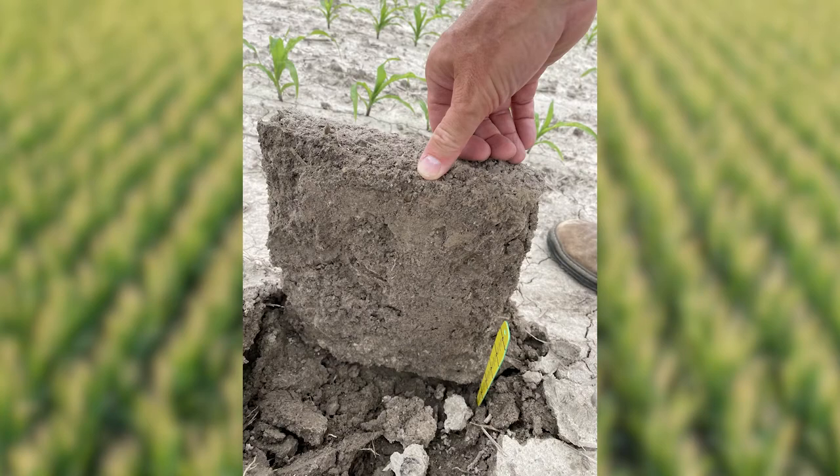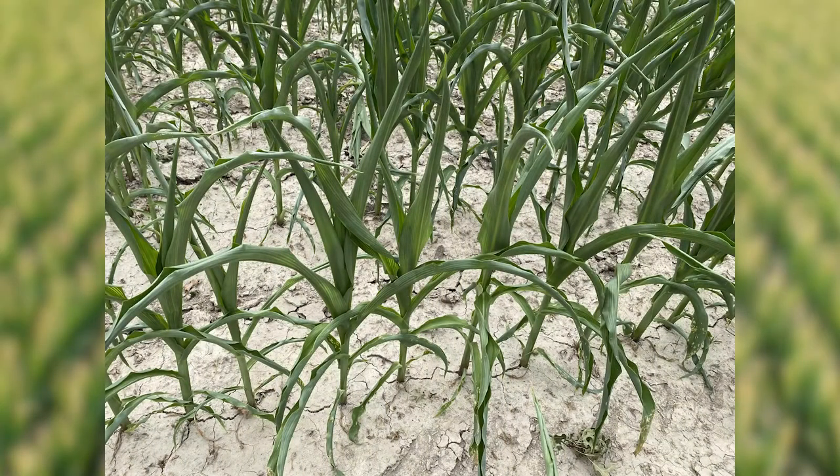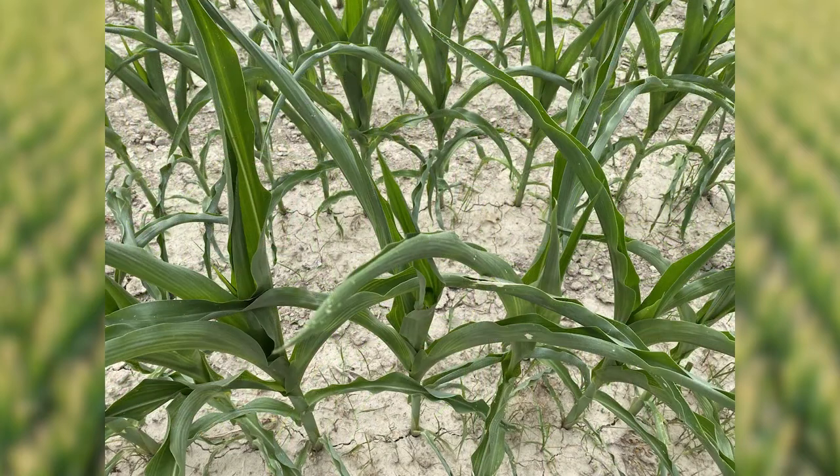As well as in situations like this where we're starting to see some extreme heat and drought. The cornfield behind me is starting to show those visuals of heat and drought stress, where the top part of the canopy is starting to twist up, get tight, or the leaves are curling.